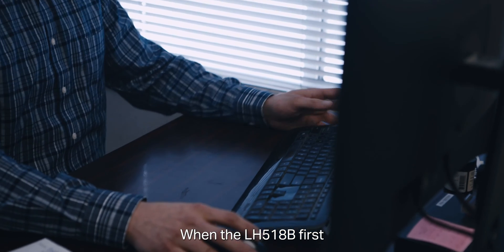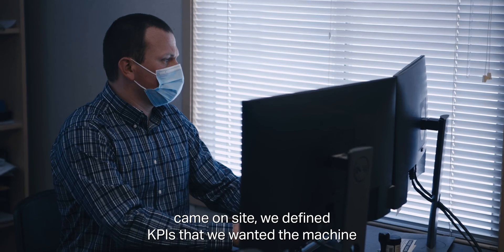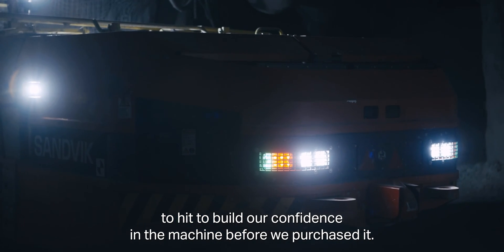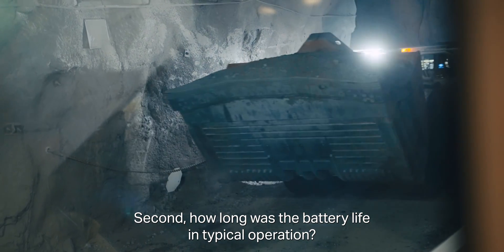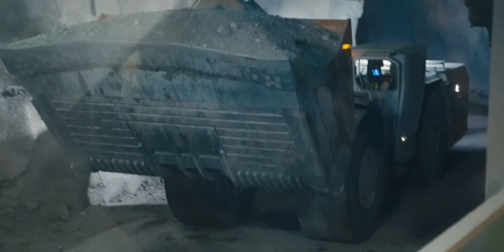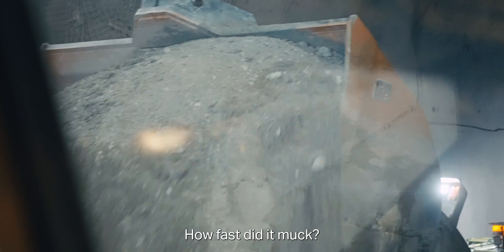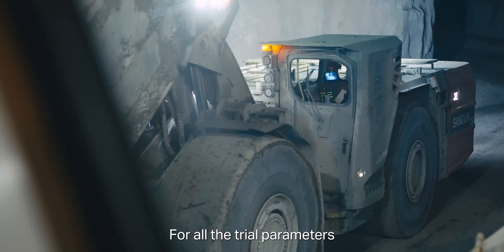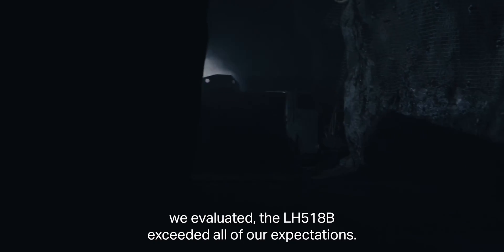When the LH518B first came on site, we defined KPIs that we wanted the machine to hit to build our confidence in the machine before we purchased it. The first one was availability of the unit. Second, how long was the battery life in typical operation? And third, what were the typical operating parameters — how fast did it muck, how fast did it tram, was it comparable to a diesel? For all the trial parameters we evaluated, the LH518B exceeded all of our expectations.